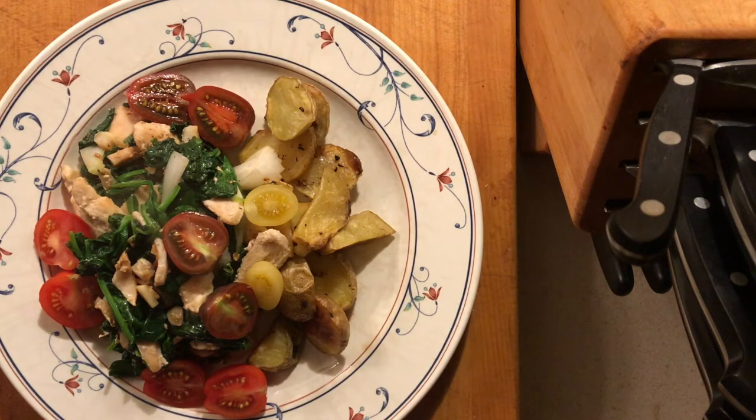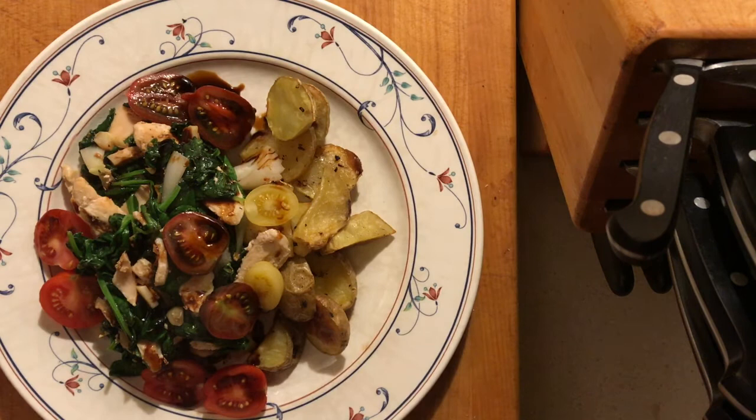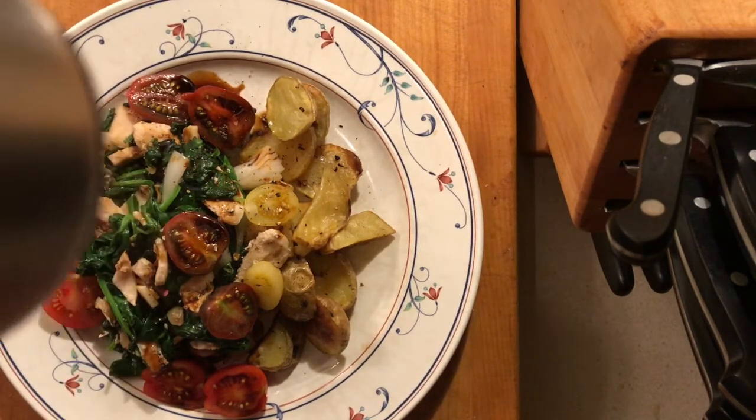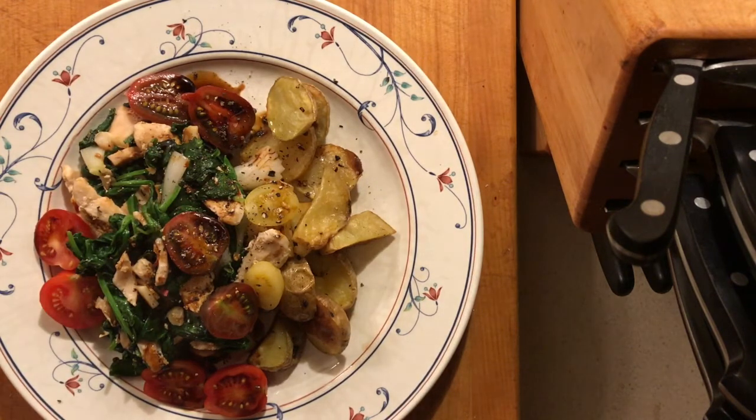Here we have some sautéed spinach, chicken, and garlic roasted potatoes, and a little bit of all these awesome tomatoes — a touch of balsamic vinegar to complement them. Finishing it off with just a little bit of exotic and rare truffle oil on the potatoes. I like pepper, so yeah, I have a little bit of pepper on there. Oh, that is going to be good, let me tell you.